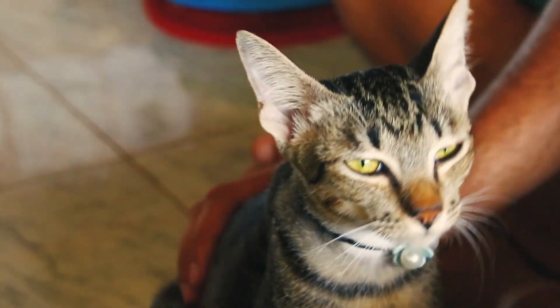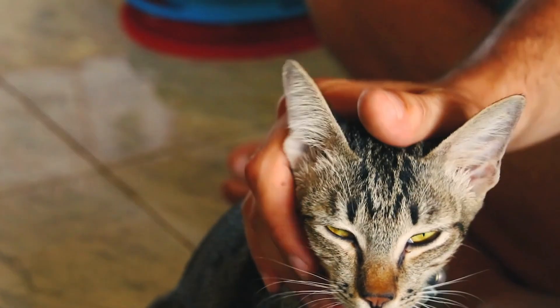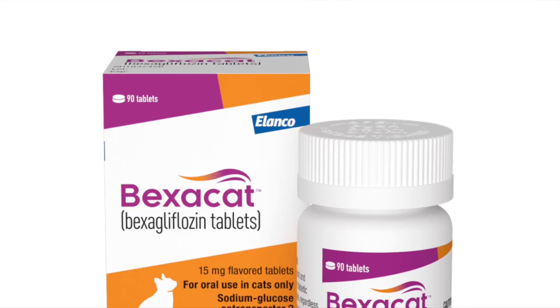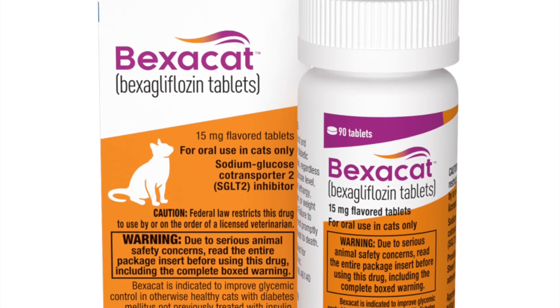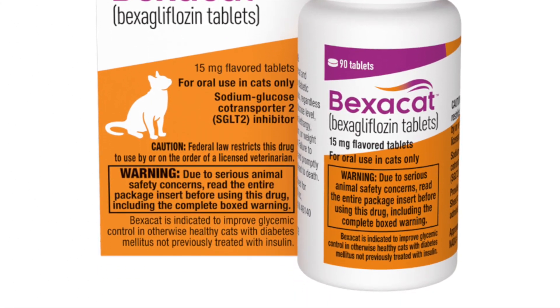Hey guys, my name is Dan. I'm a veterinarian, and there is a pill coming that you can treat your cat's diabetes with. Alonco has done it again and they have presented Bexacat, which is a medication you give to your cat orally — by their mouth — and this could help treat and manage their diabetes.